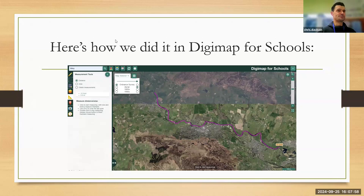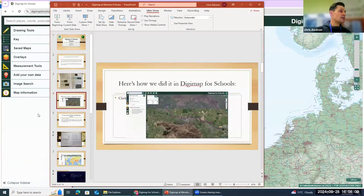Here's how we did it using Digimap, essentially using the measurement tool. I'll now move to Digimap.